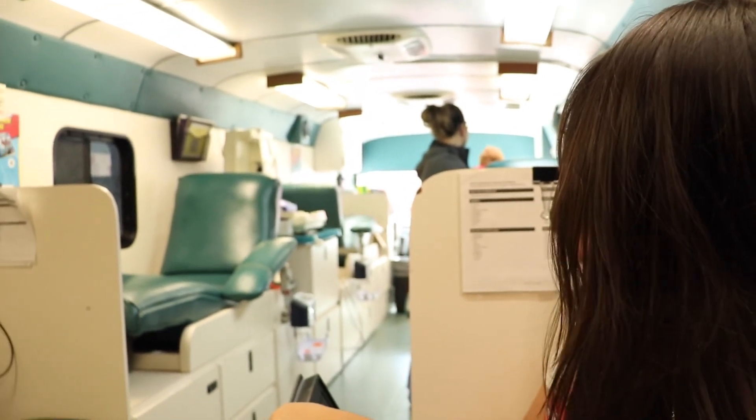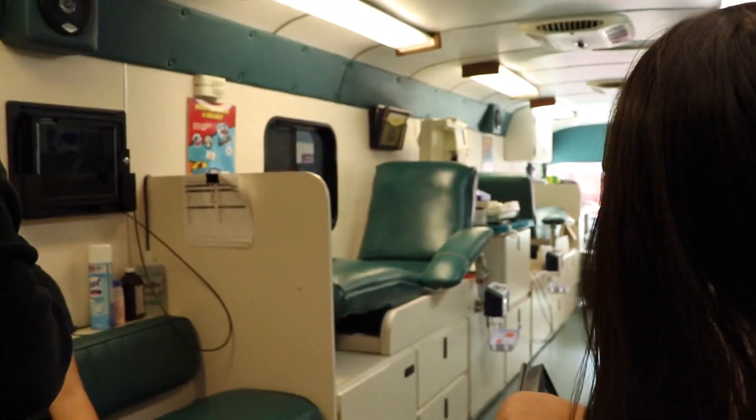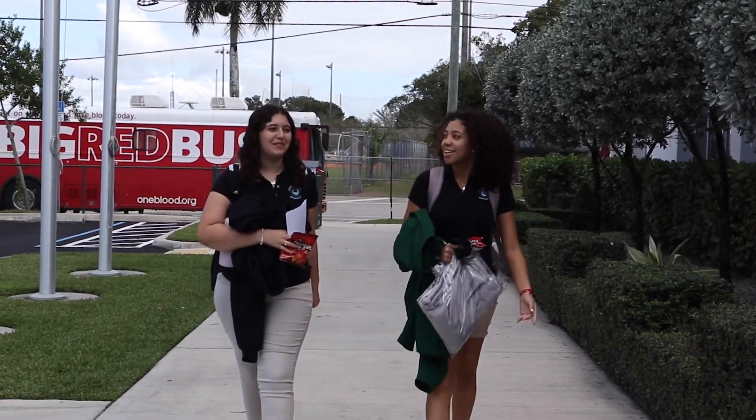You might be wondering if our students are crazy for donating blood, but in reality it's quite simple. It wasn't difficult to donate — it was actually pretty easy. It's a really nice cause, especially at a school because there's a lot of people. A great opportunity for them to donate.